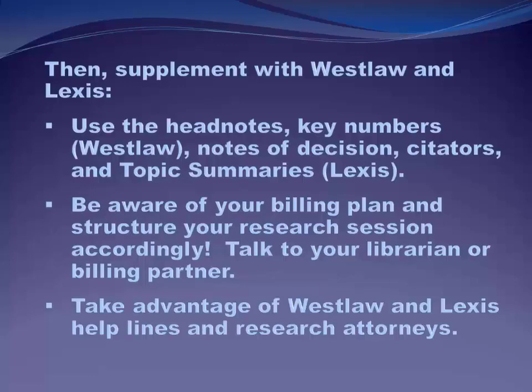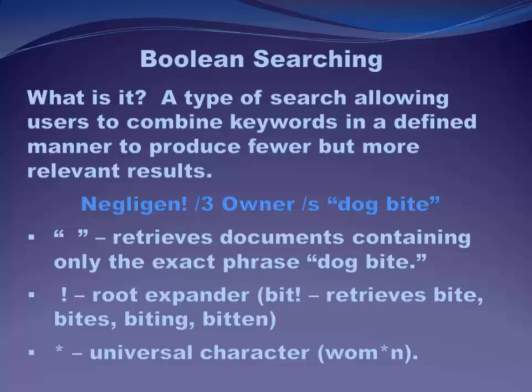Just a few last tips. Find out how your firm pays for its legal research. If the firm's paying per hour, you're going to use Lexis and Westlaw differently than if your firm pays a flat rate — so you need to know that almost before you ever sign on to the platform on your first day of work. Also, make sure you take advantage of the tutorials and the research attorneys available on Lexis and Westlaw. They're both excellent and they're both free. That's it for pricing in Lexis and Westlaw and how we can do searching more efficiently.